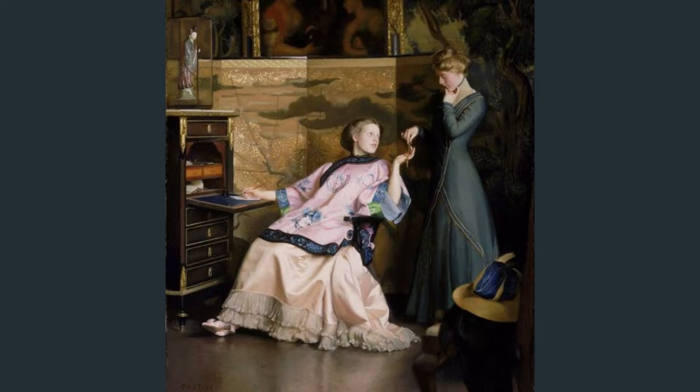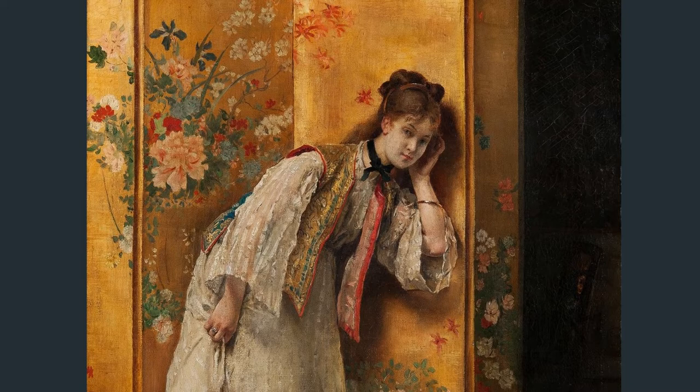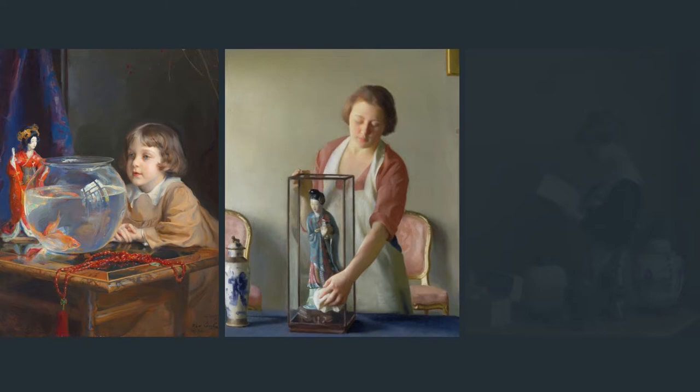Looking at 19th century art, you may come across some lovely paintings portraying ladies in Asian cloth in a Western lifestyle setting. These are visually appealing and well-liked by collectors. For a long time, Europeans were extremely curious and fascinated by the diverse Asian imports, valued for their exotic beauty and novelties to Westerners.